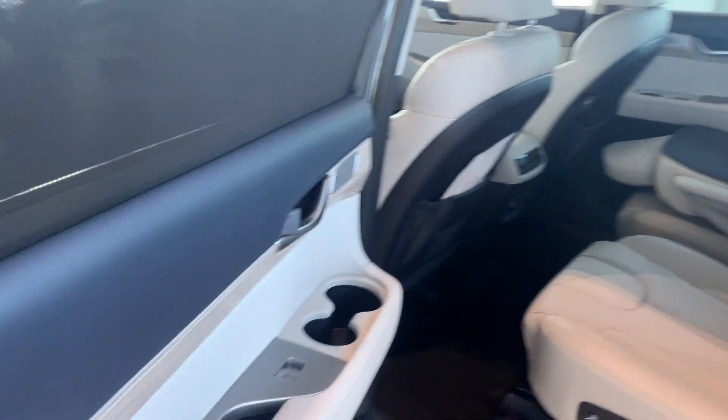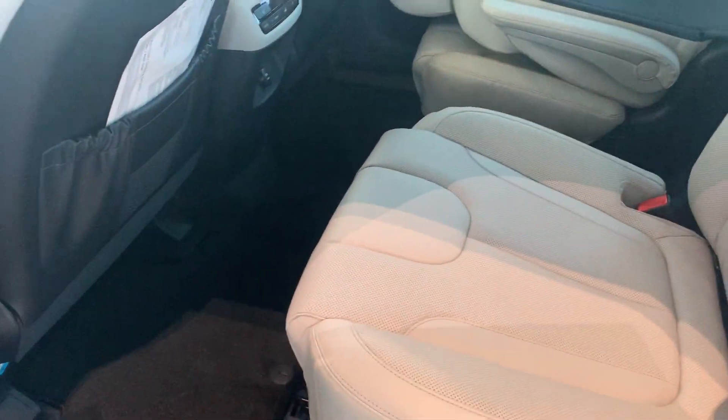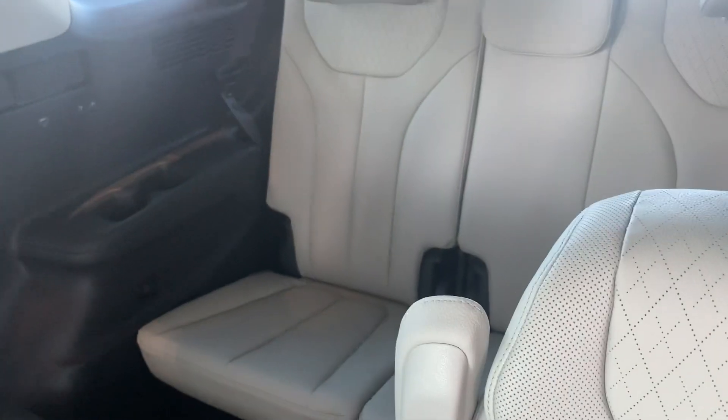If you want to take a look in the back here as well, it's spacious for all your passengers — seven-seaters, as you already know. The rear seats are also heated as well.